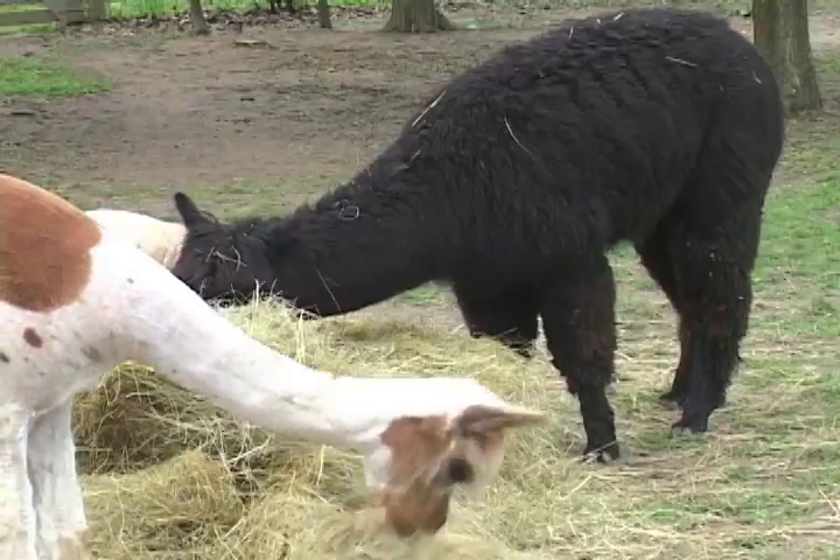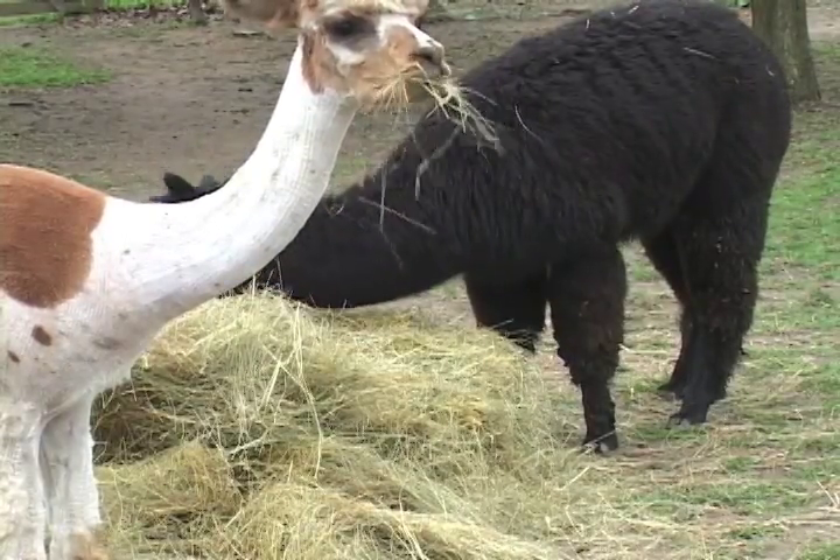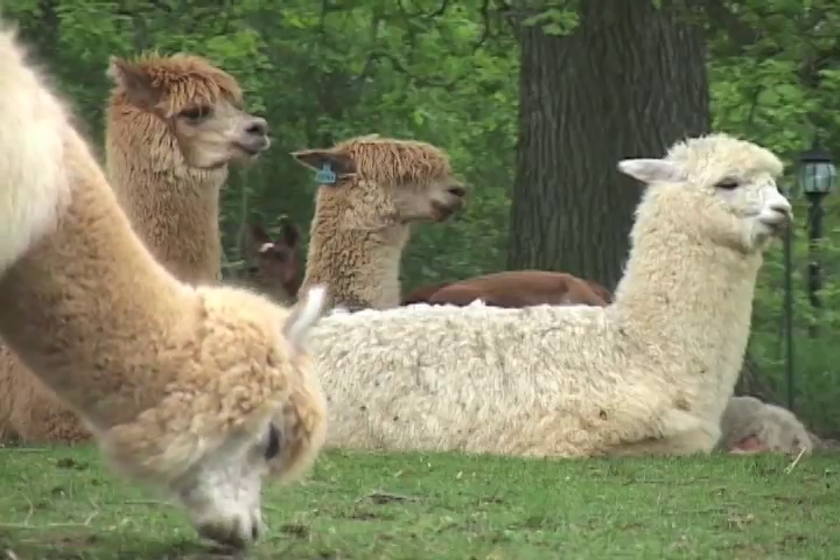I can easily take care of my herd of 75 to 80 animals. If it were 75 or 80 cattle or horses, I wouldn't be able to do it alone. They're a very easy-to-care-for animal — gentle and very entertaining.